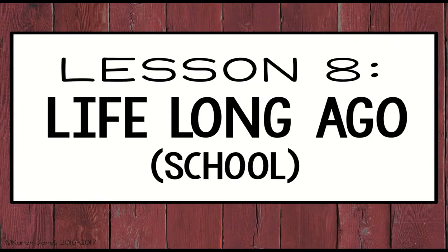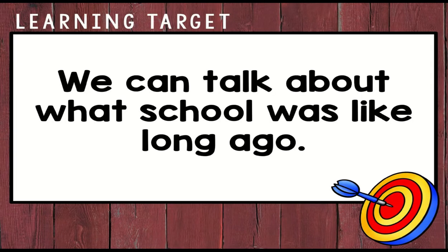Hello scholars, today we are going to continue our unit on then and now. Today's lesson is long ago school. Our learning target is: we can talk about what school was like long ago.